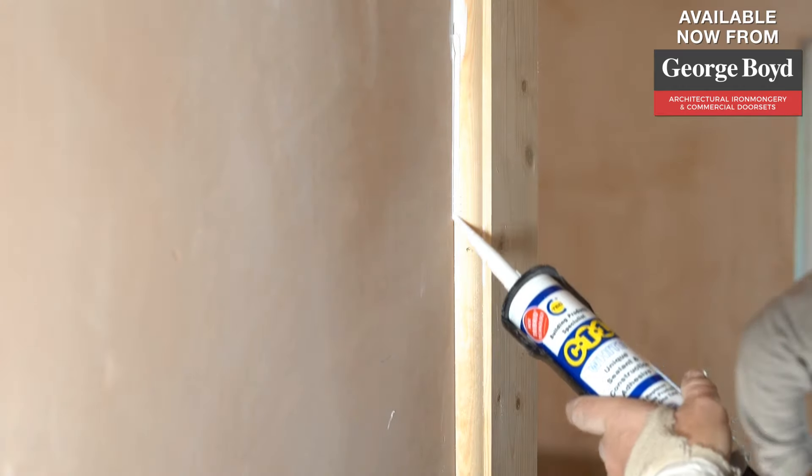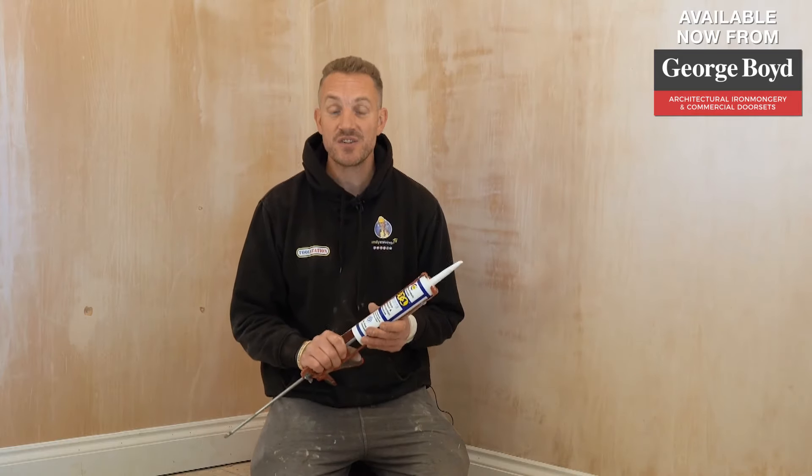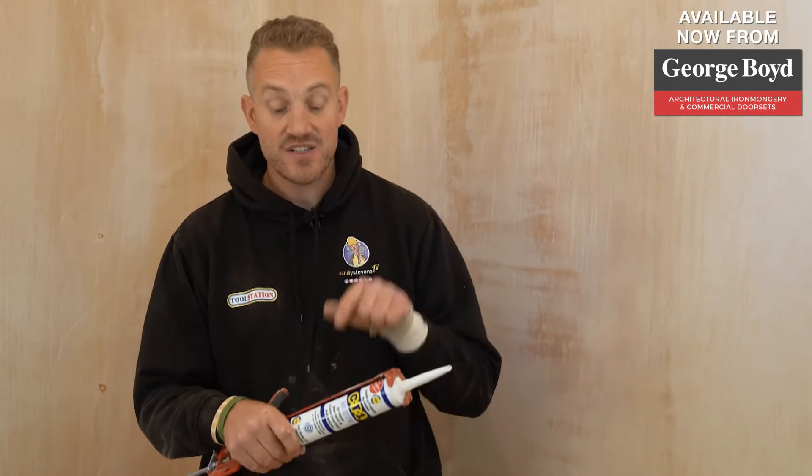CT1 is the only product in the market with tribrid technology, making it three times stronger than a traditional product with hybrid polymer. With tribrid technology, it is scientifically proven to have excellent colour retention, so white stays white and clear stays clear.